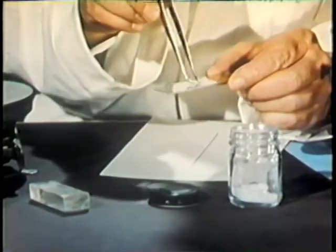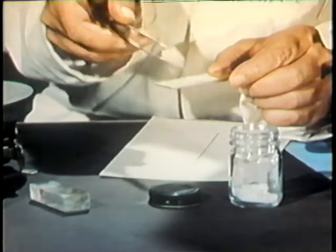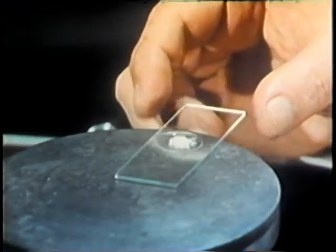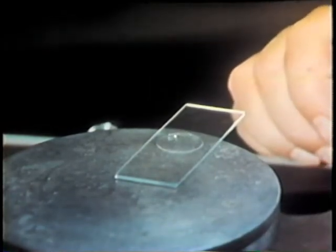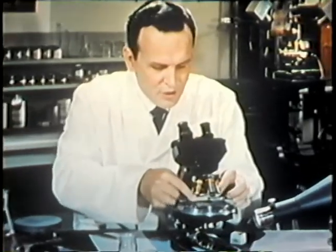Let's take a pinch of trianol, cover it with a cover slip, and then heat it until it melts into a thin film of liquid. And then watch that liquid under the microscope.